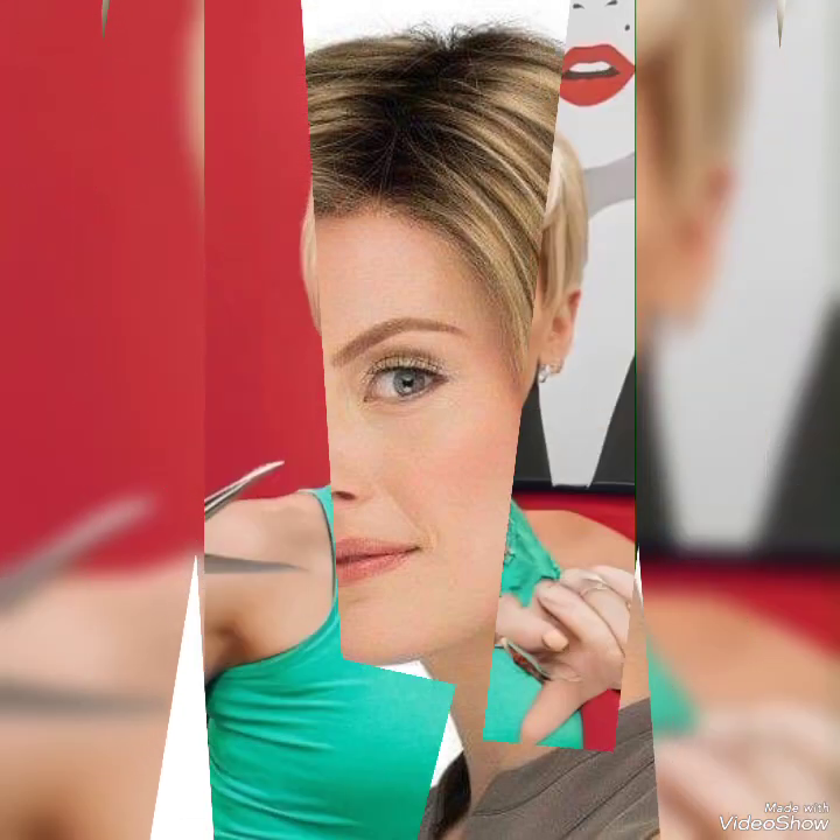If you like this haircut, take a screenshot and save it on your mobile. I will try my best to show you all the new latest cutting ideas in our videos. If you want to watch more videos, visit my YouTube channel and watch my other videos to get more ideas.